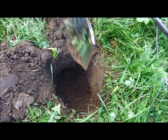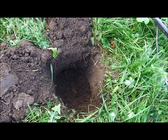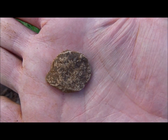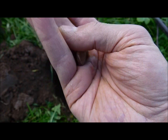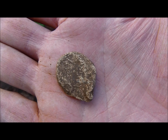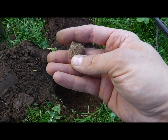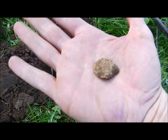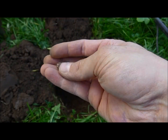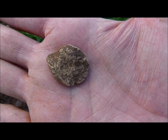Look at the depth of this hole — yeah, 30 centimeters. And what did I find? A lead back seal. Every time I find a back seal I have to think about Peace Heavens and his bale seal project. This is my contribution, but it's no bale seal — can't even make out any details on it.